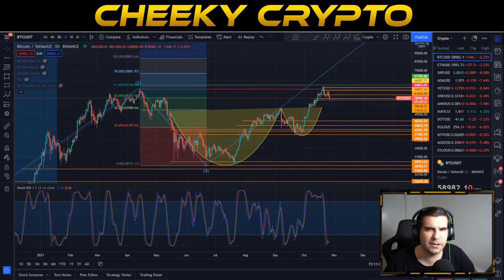With Bitcoin completing its cup and handle pattern hitting at 67k, a correction was definitely due. In this video we're going to be taking a look at the recent pullback that we've seen with Bitcoin and what we might expect to happen next.